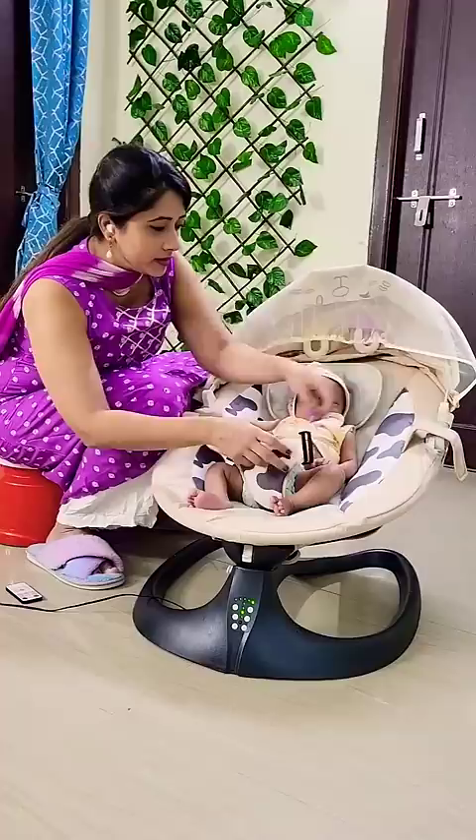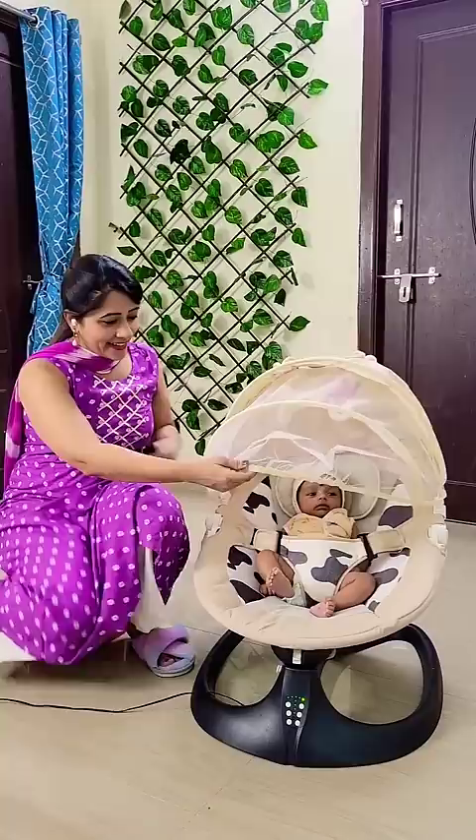This is BabyTeddy's Instagram page. There are white buttons in this chair. So there are music options and swing options. I operate on the remote. There are also accessories like mosquito net canopy, hanging toys, and foot tray.